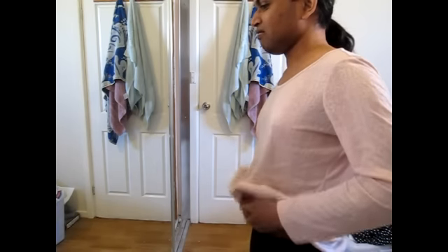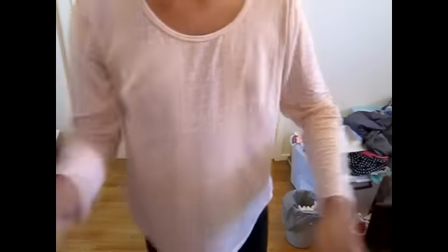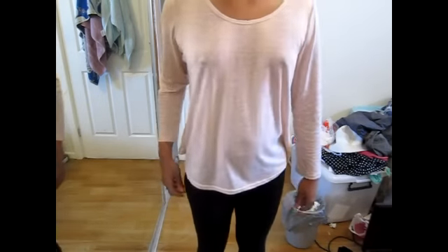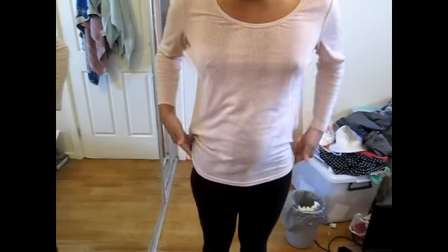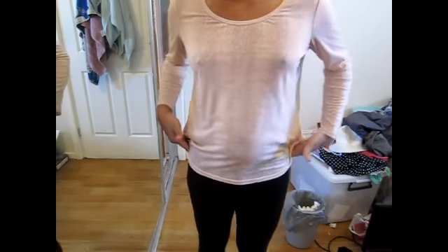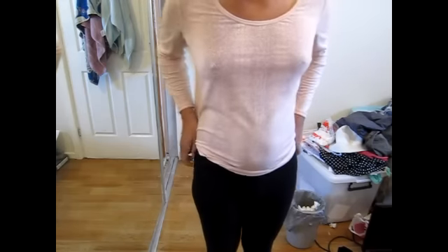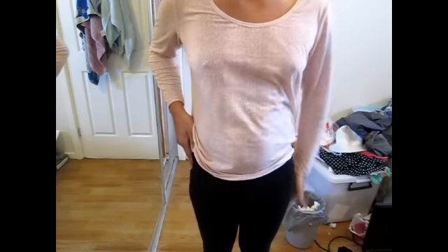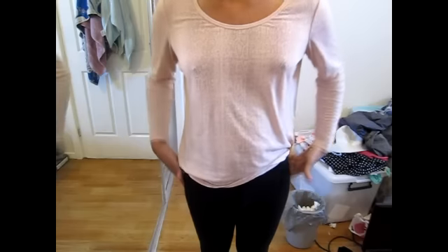My tummy is a little bit, hmm, you know. You can see on my side this part is sort of — clearly, if I show it like that, there is some fat on this... what do you call this? Waist? Hips, I guess. Hips.